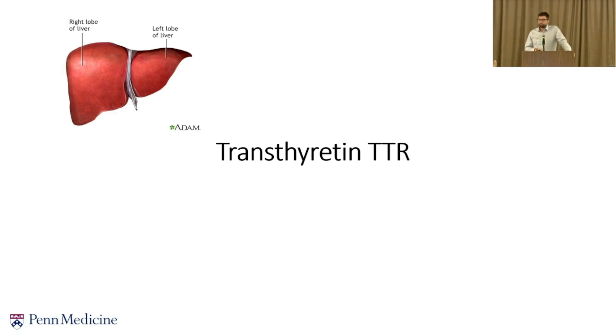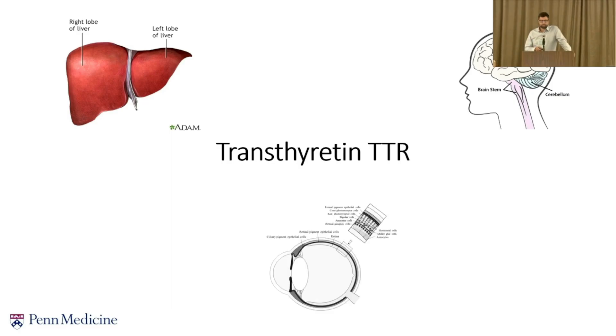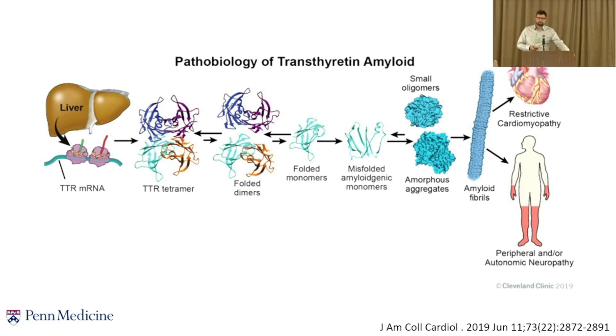Transthyretin is made mainly by the liver, and also a little bit in the brain in an area called the choroid plexus and in the eye. Treatments are really targeting either the liver or, once the protein is in the blood, stabilizing it — so these two things: silencing and stabilizing. TTR is translated by RNA and circulates as a tetramer, but if it misfolds or dissociates, it becomes toxic to the nerve, heart, eyes, brain, guts, and so forth.